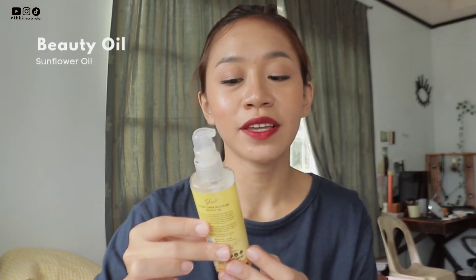Okay guys, let's move on to the last product. This is my favorite so I saved the best for last. This is the Sunflower Multi-Use Beauty Oil for face, hair, and body.